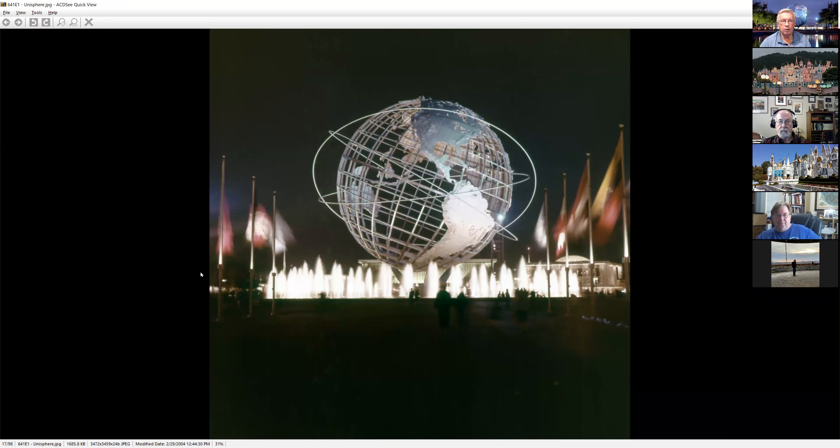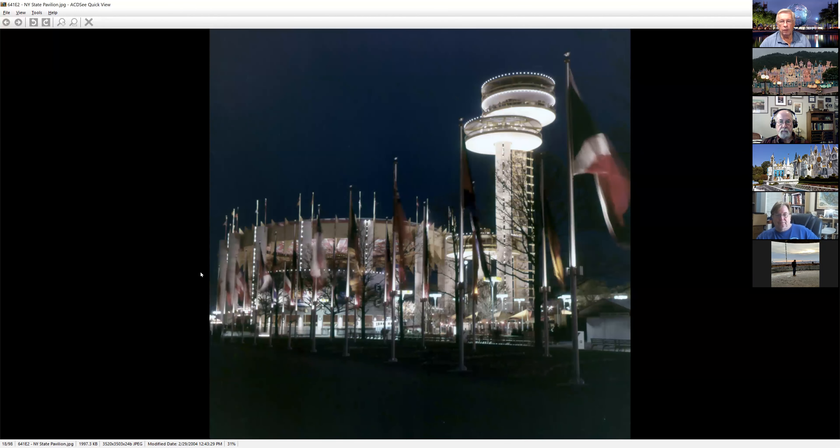The Unisphere Tower, more Unisphere. One of my favorite shots — the New York State Pavilion all lit up at night. A lot of these were done with time exposures — you can see the flag is slightly blurry and the people are kind of ghostly images. But they did a really nice job capturing all the lighting and the beauty of the New York State Pavilion.